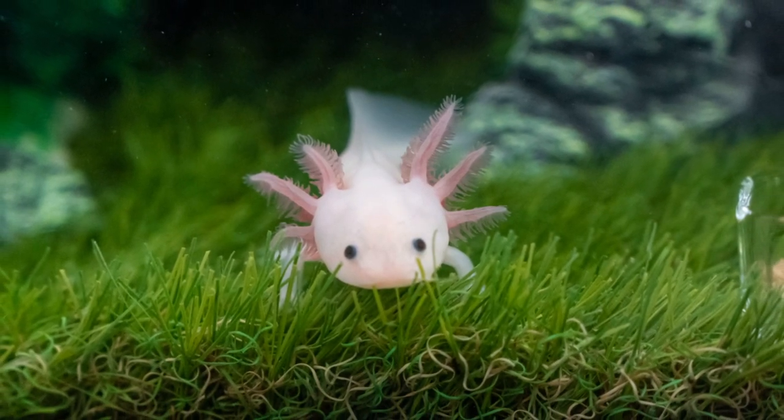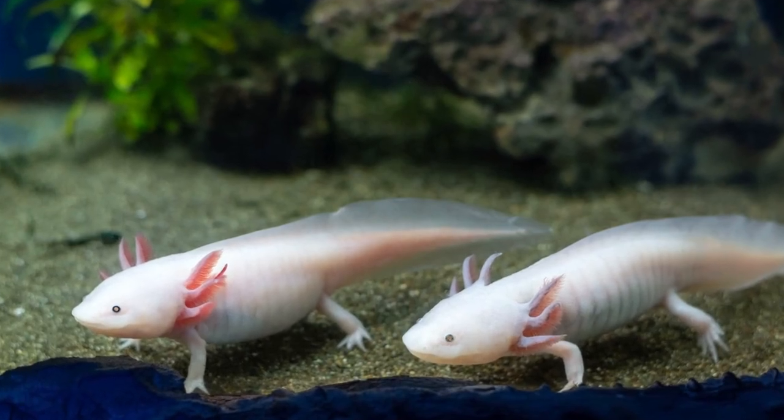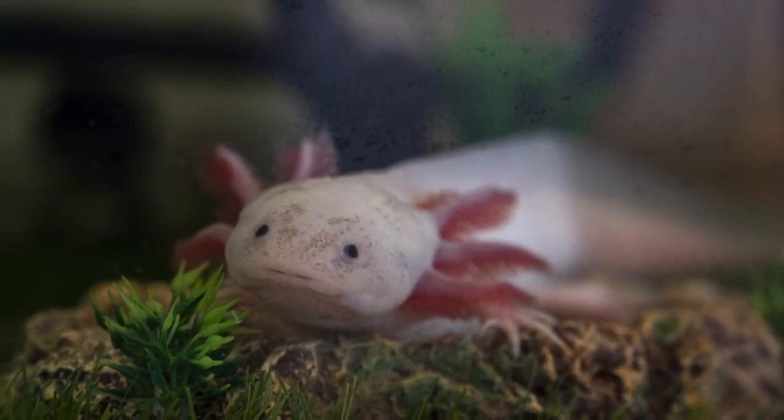heart, and even parts of its brain. But what makes the Axolotl even more intriguing is its status as a critically endangered species. When it comes to diet, the Axolotl is a carnivore, feasting on a variety of small water-dwelling creatures, including worms, insects, and small fish.